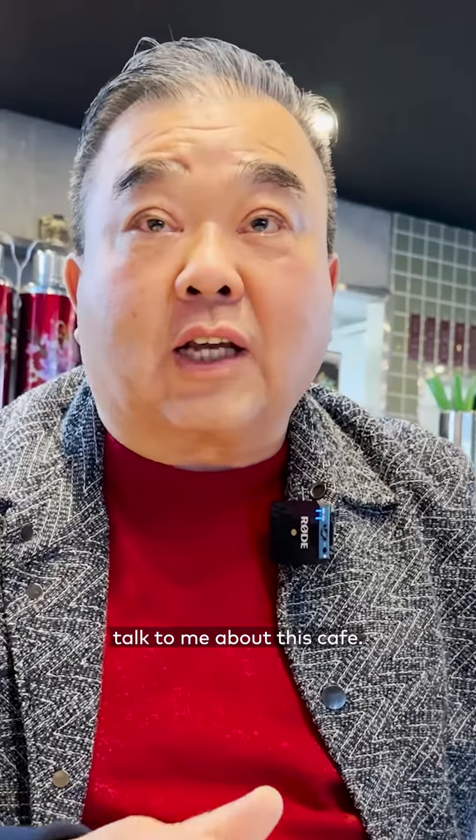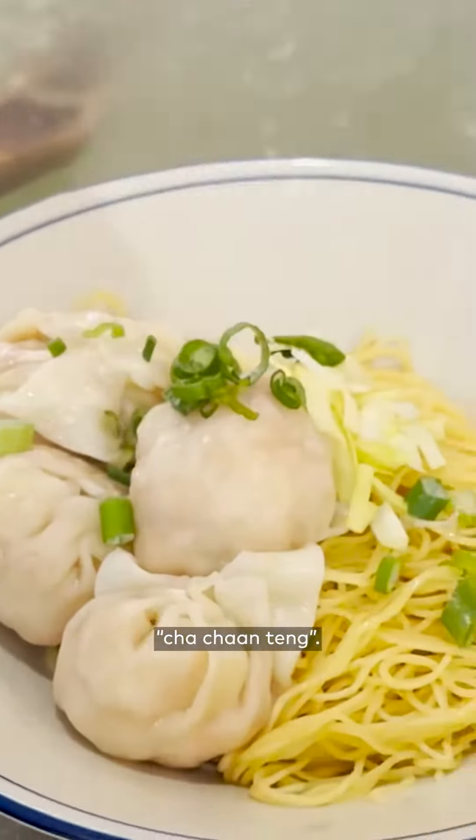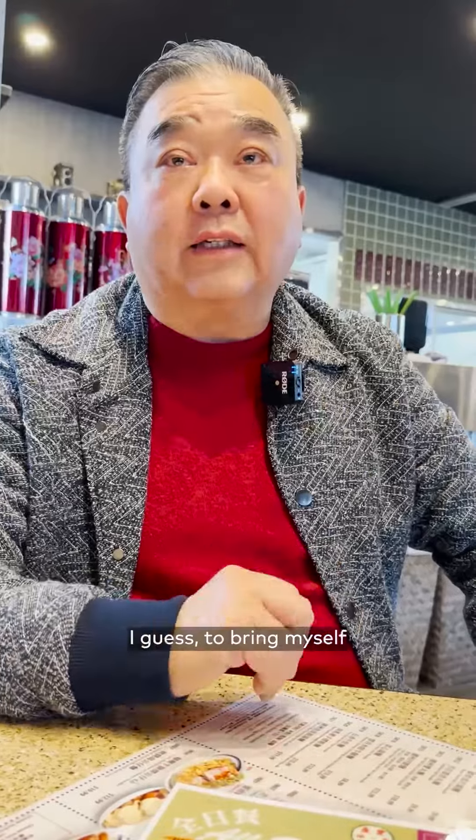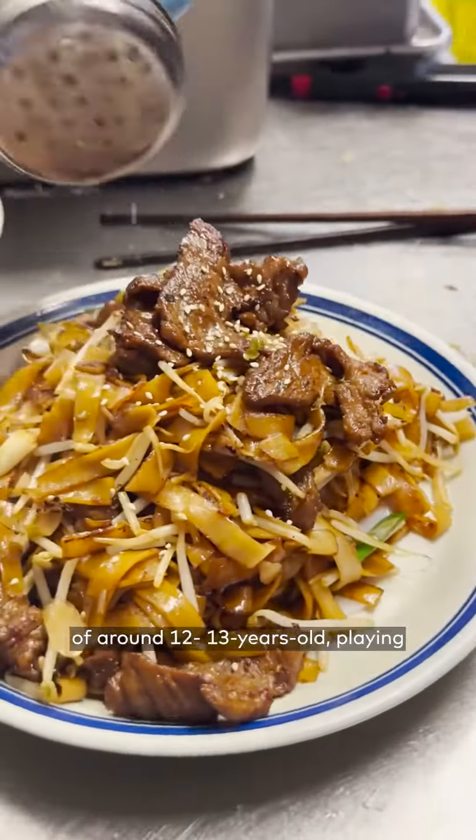I moved to Toronto in 1974, almost 50 years now. I'm happy that you come to talk to me about this cafe, the Hong Kong style cafe. In Chinese, more people call it Cha Chan Tang. This is my dream, I guess, to bring myself back to my childhood of around 12, 13 years old.